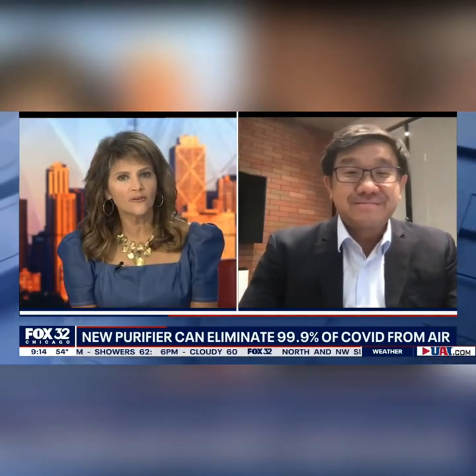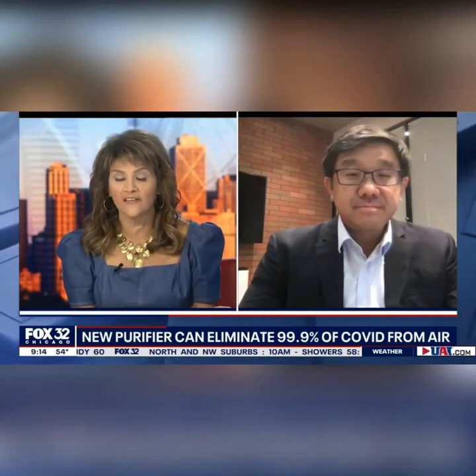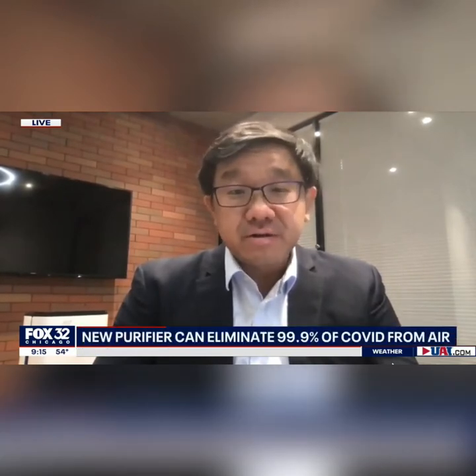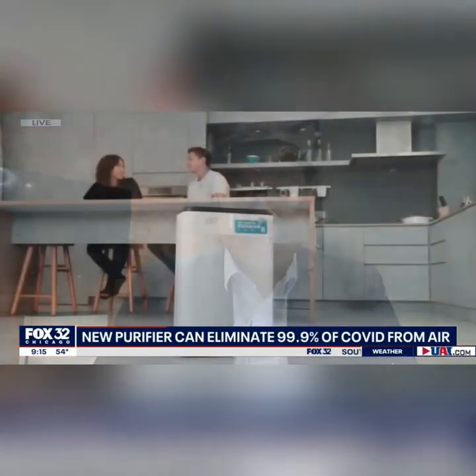This sounds almost too good to be true. Explain how this works and what makes it different than what's currently available. So the company was founded three years ago, and we always had one guiding principle, which is believing that air filtration has to be more than just about filter — it has to also eliminate bacteria and viruses. So when we saw the pandemic happening earlier this year, we retooled our technology to specifically focus on COVID-19.